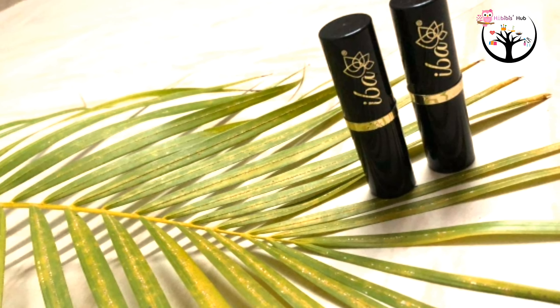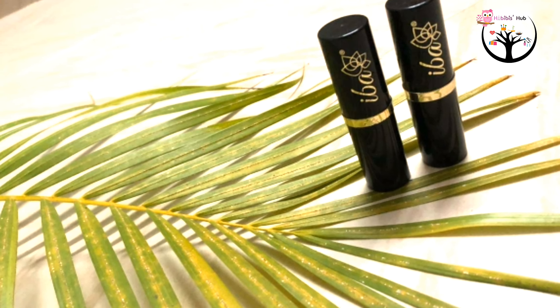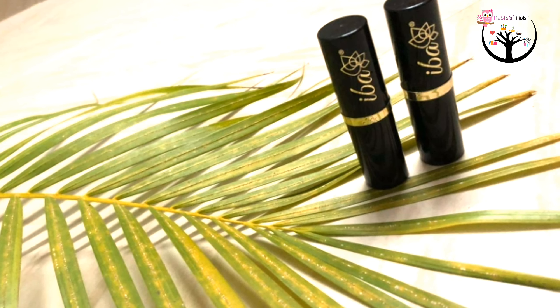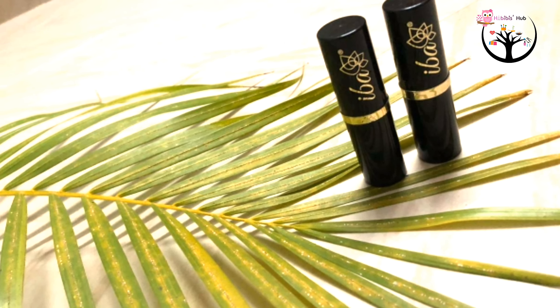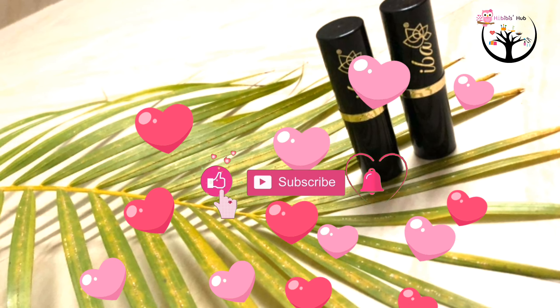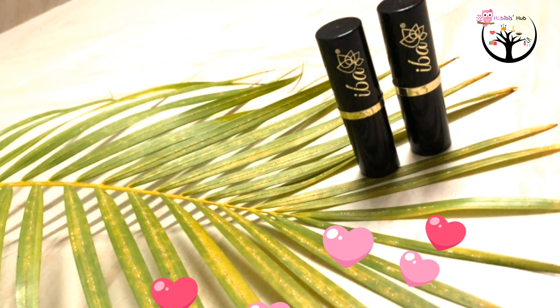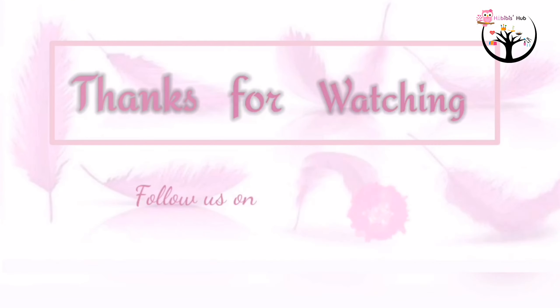Give a big thumbs up to this brand! That's the end. I hope this video is useful to you. If you want a product review in the next video, comment below. Please like this video, share it with your friends and family, and subscribe to the channel. Thanks for watching!